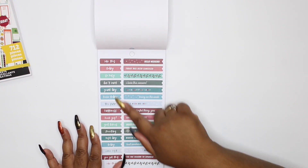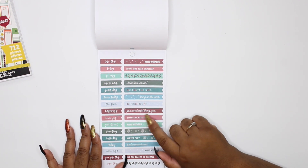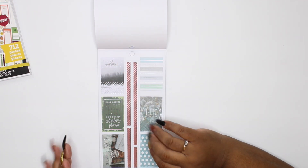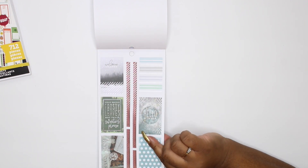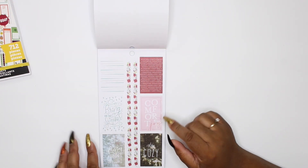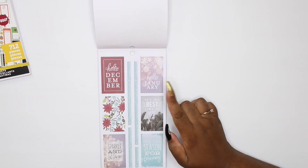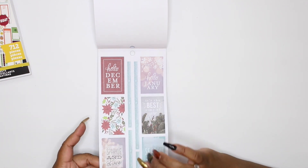Look at these little page flags — like in the fall book: 'Bring on the week, best weekend ever, you are wonderful, living my best life.' And then 'Tis the season to sparkle, honey' — tis the season to sparkle is all year round, baby! I love me some sparkling glitter and shine. Do y'all see that silver foil? 'Bring on the sweaters' — no, bring on the t-shirts, I live in Florida! 'Hello December, hello January' — look at that sparkle and shine, girl you better sparkle and shine!